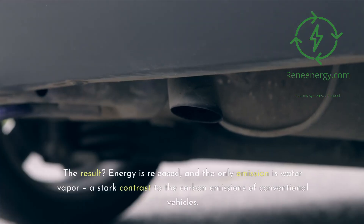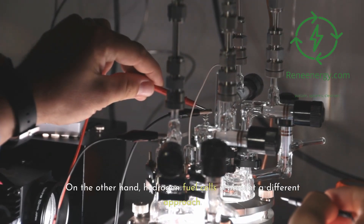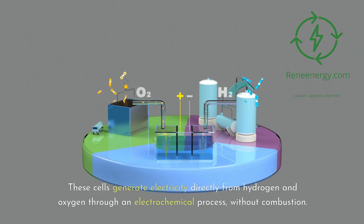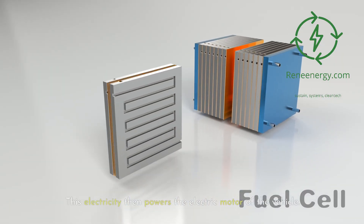Energy is released, and the only emission is water vapor — a stark contrast to the carbon emissions of conventional vehicles. On the other hand, hydrogen fuel cells represent a different approach. These cells generate electricity directly from hydrogen and oxygen through an electrochemical process, without combustion. This electricity then powers the electric motor of the vehicle.